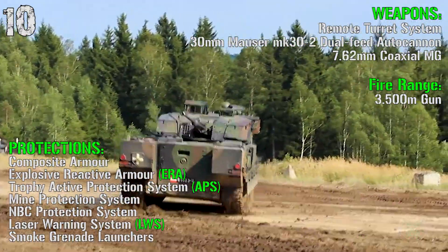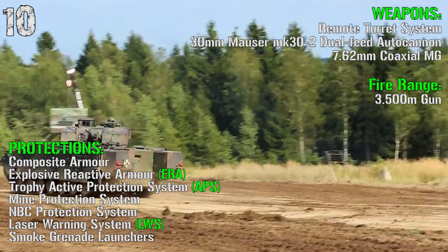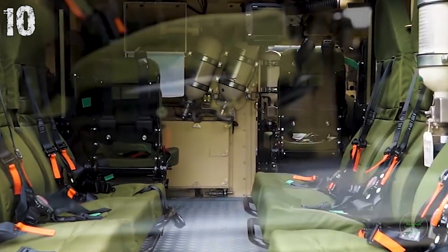For the protections we have composite armor, explosive reactive armor, a Trophy active protection system, mine protection system, NBC protection system, laser warning system, and smoke grenade launchers.